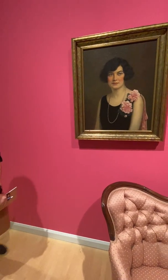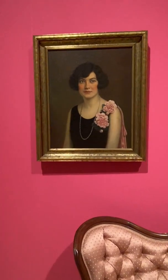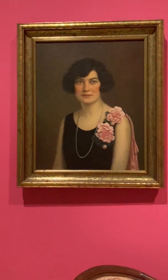I'm going to let you observe her. As you observe this painting, consider the subject, what she's wearing, how she styled her hair, and perhaps even what she's thinking.